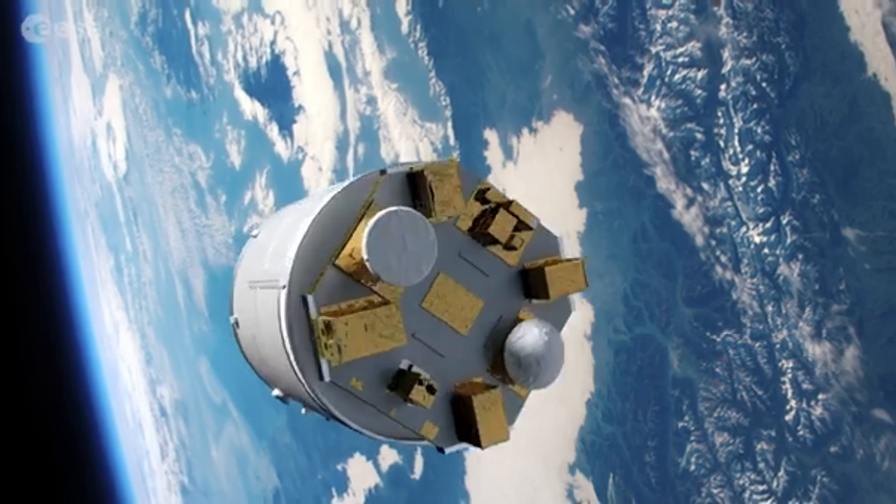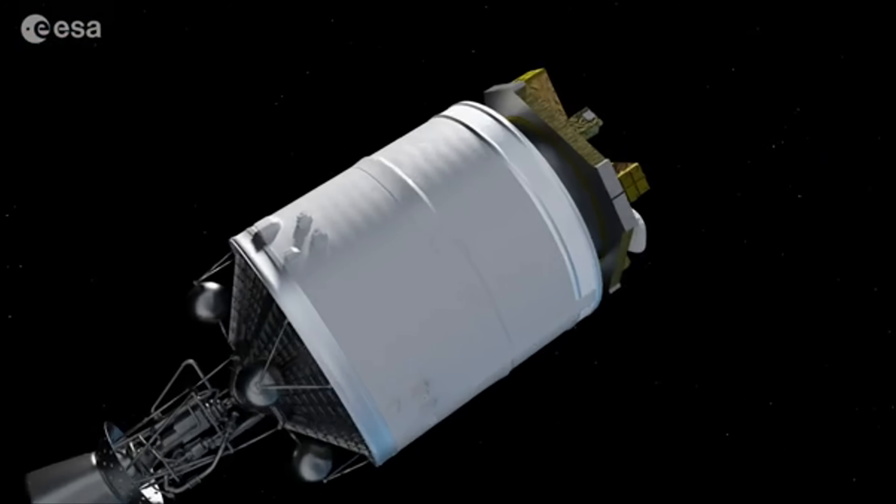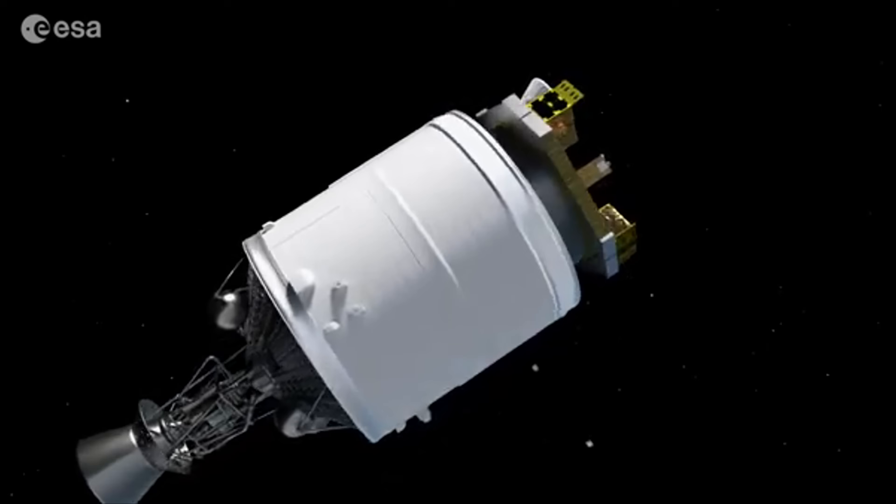With its unmatched imaging capability and cutting-edge design, this telescope represents a major leap forward in the quest to answer one of humanity's biggest questions: Are we alone in the universe?